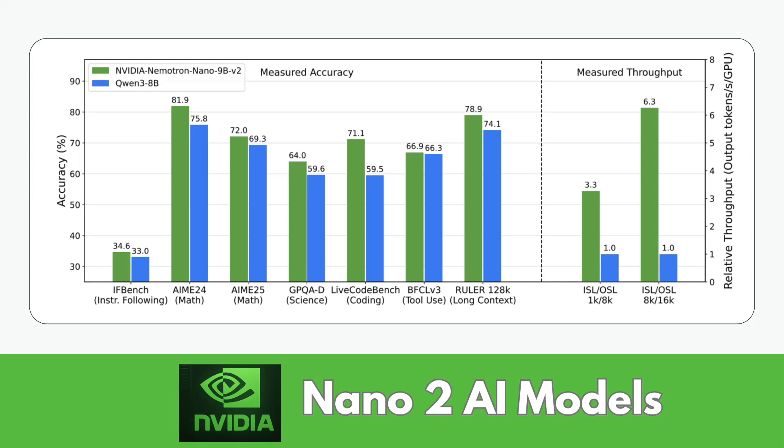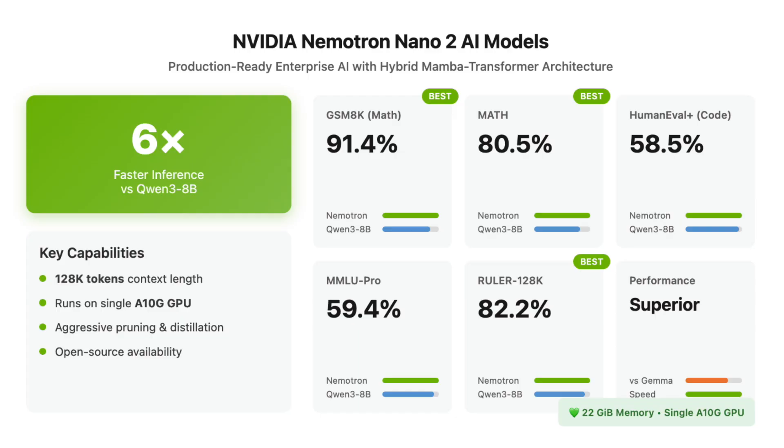NVIDIA AI releases Nemetron Nano 2 AI models, a production-ready enterprise AI model family that is six times faster than similar-sized models.